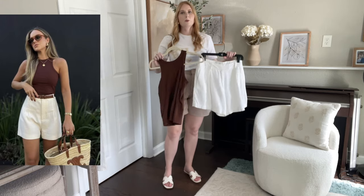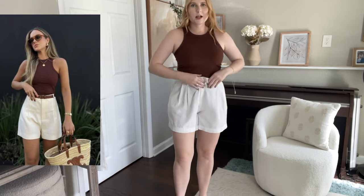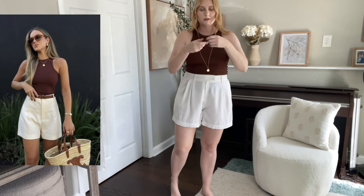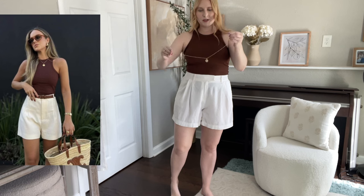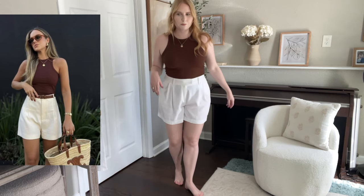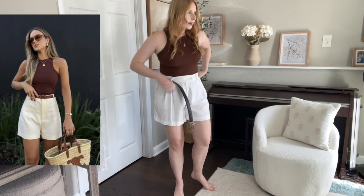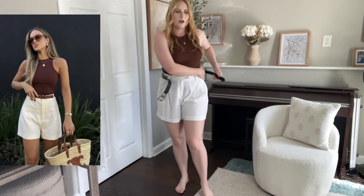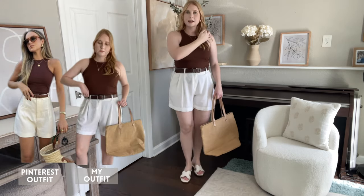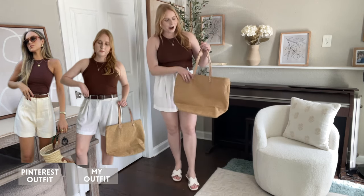It looks like she also has a very simple gold necklace, so I'm throwing on one of my favorites from Amazon — just my initial charm necklace. This is looking very similar. Let me put on the brown belt. I don't have sandals that match this chocolate brown — I have a lighter brown sandal with that H-band — but we're going to finish off the look with accessories.